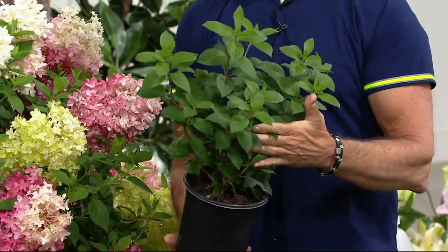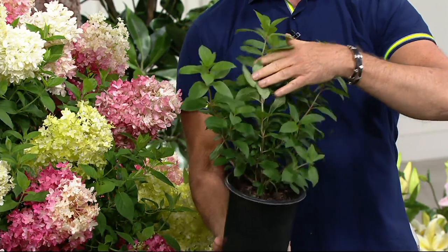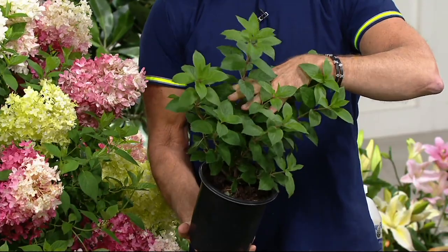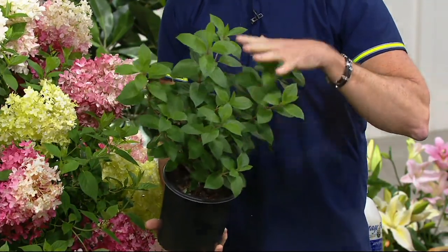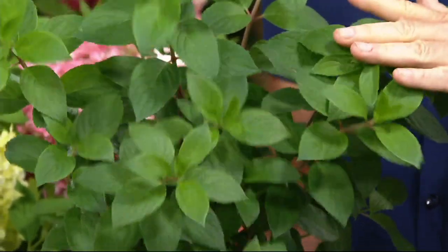This is not like the mop heads — the blues and pinks that you often see. This is a hydrangea paniculata, the hardiest of the hardy. This one branches well, it's much woodier than the others. No matter how bad the winter is, these will always bloom. Always.